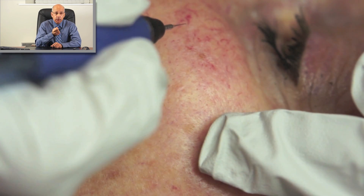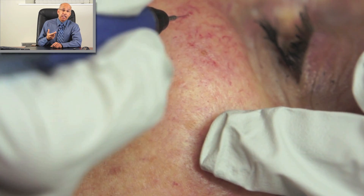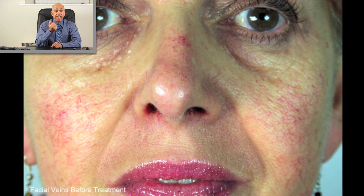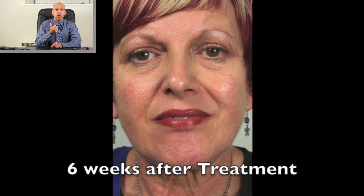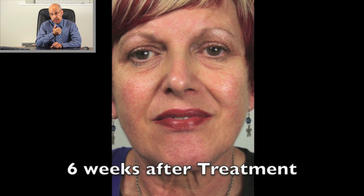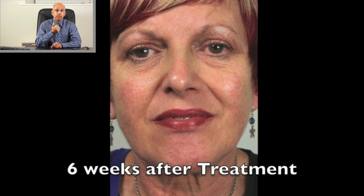In general, the results are excellent. Unlike leg spider veins there is no need for a duplex scan, but after successful treatment it is important to address any predisposing factors to minimise the risk of the spider veins reappearing. This usually means a good quality, UV-protecting sun cream to reduce the damaging effects of ultraviolet light.